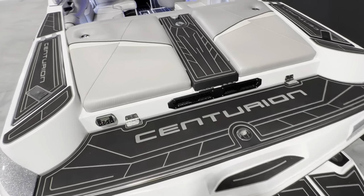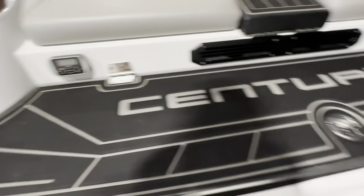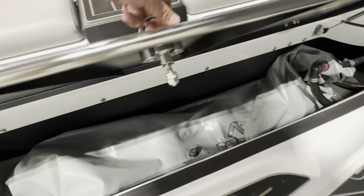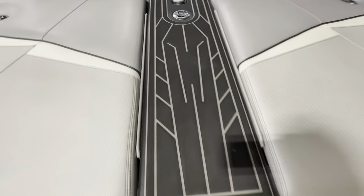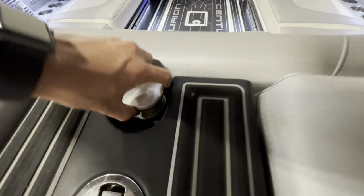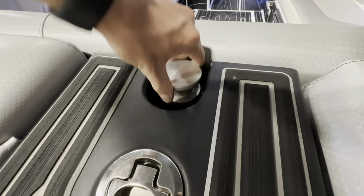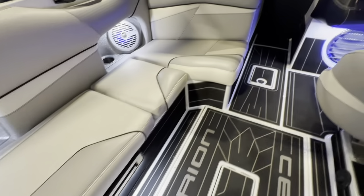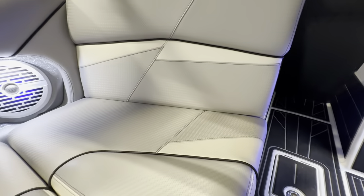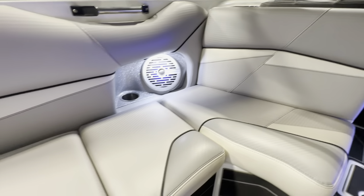Walking into the interior, we do have a transom stereo remote, rear storage with the transom ballast bag, a walkthrough, and a retractable ski pylon. The interior vinyl is in great shape — no blemishes or imperfections.